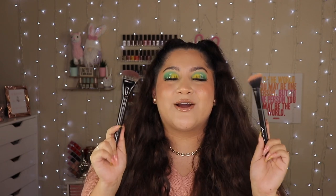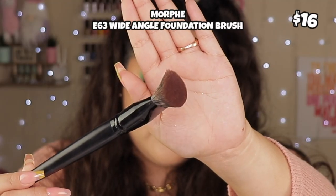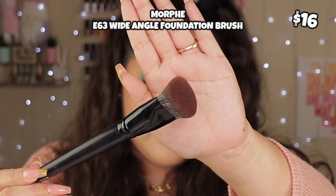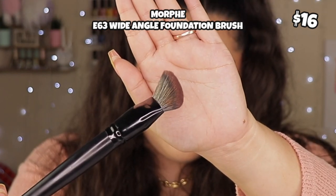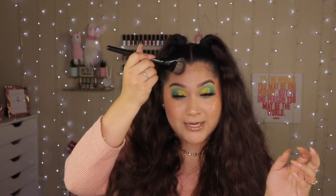I have to shout out these two brushes because they are my babies for blending out those two cream products. This one is from Morphe — I got it free when I bought the Morphe foundation. I think it's the Filter Focus Foundation brush, E63. I love the shape — it has this curve, it's so soft, kind of like an oval triangle. I use it for my cream bronzer and it's perfect for my big forehead and cheeks.